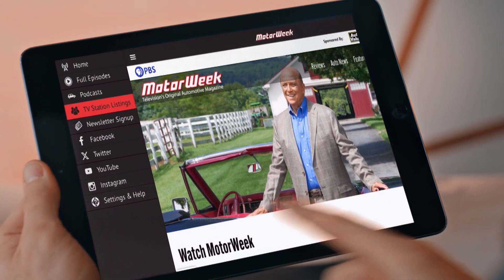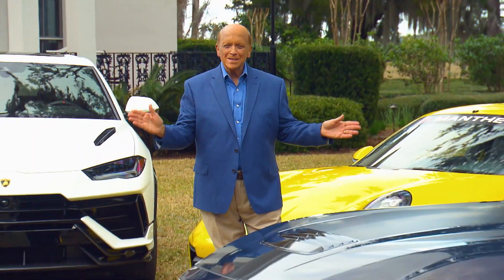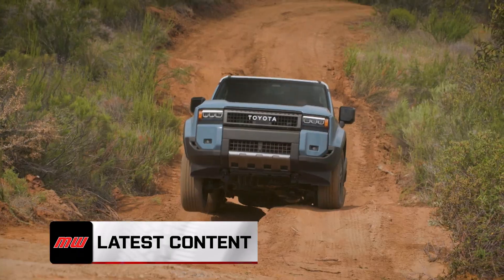Introducing the all-new MotorWeek app, an all-in-one place to enjoy the latest MotorWeek content.